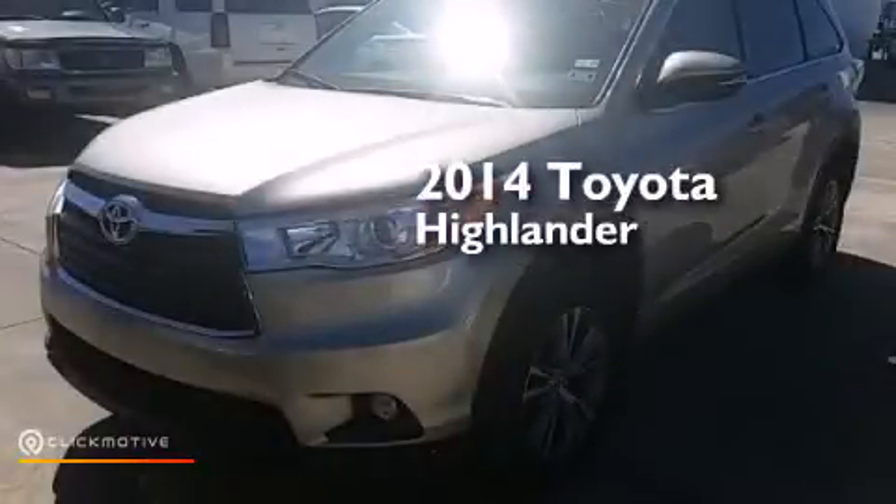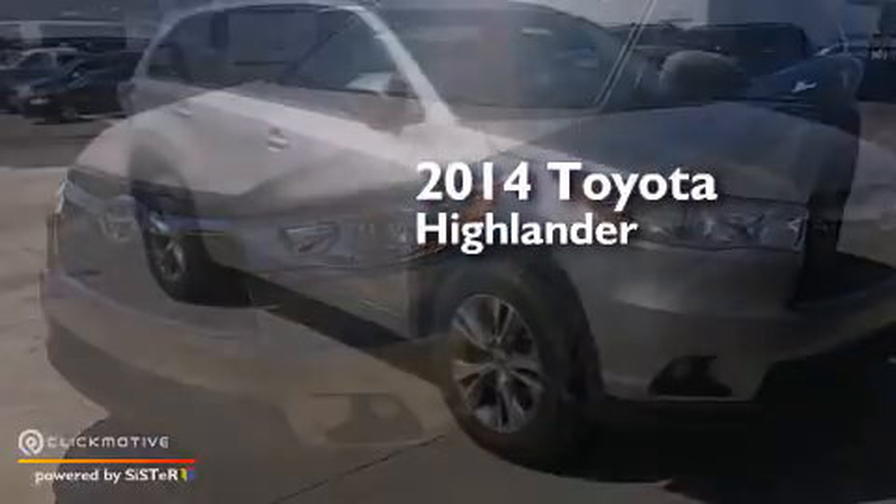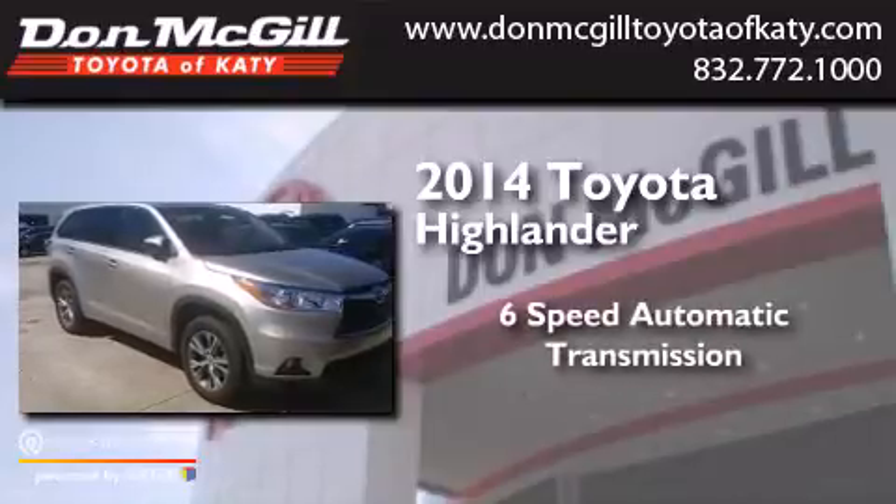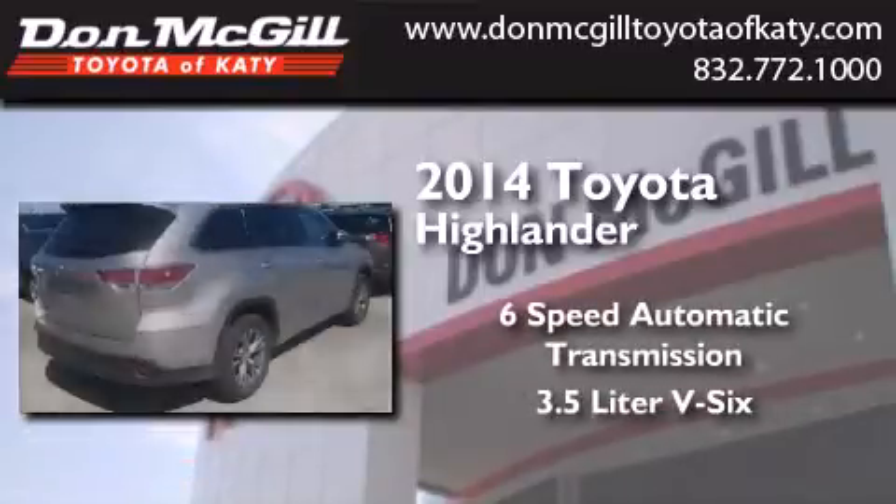This is a 2014 Toyota Highlander. This crossover has a six-speed automatic transmission and a 3.5-liter V6.